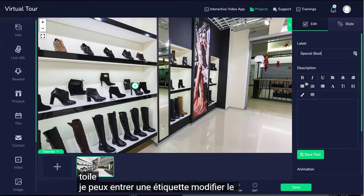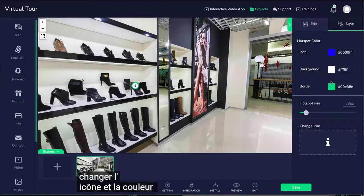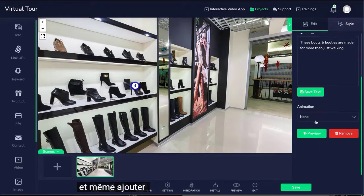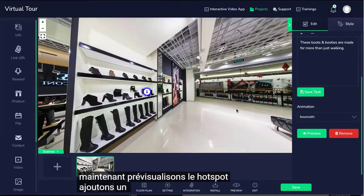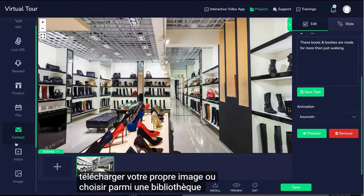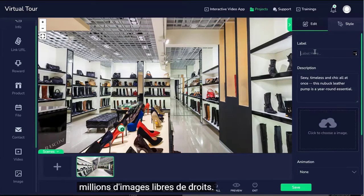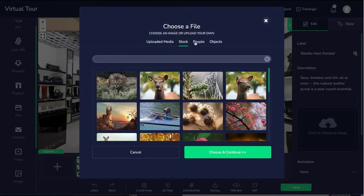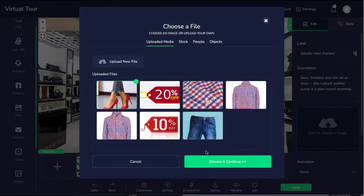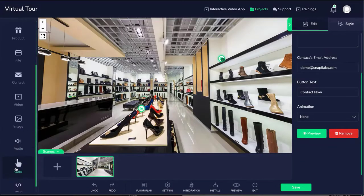I can enter a label, edit the content, change the icon, the icon color, the size, and even add animation effects. Let's preview the hotspot. Let's add an image hotspot. You can upload your own image or choose from a library of over 6 million royalty-free stock images, illustrations, transparent people images, and objects. Let's proceed and add more hotspots.